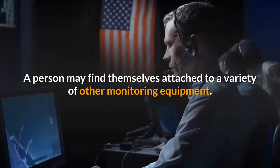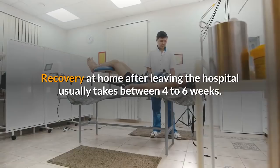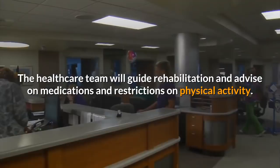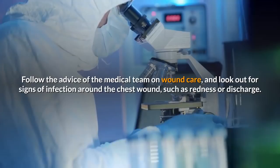After leaving the ICU, a person will probably stay in the hospital for about a week. Recovery at home after leaving the hospital usually takes between 4 to 6 weeks. The healthcare team will guide rehabilitation and advise on medications and restrictions on physical activity. During recovery it is perfectly normal to experience tiredness and some pain. Follow the advice of the medical team on wound care, and look out for signs of infection around the chest wound, such as redness or discharge.